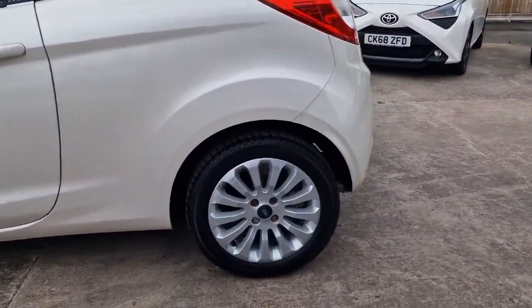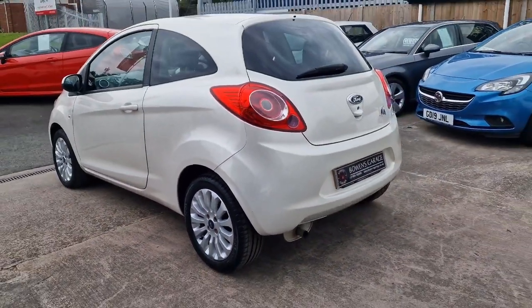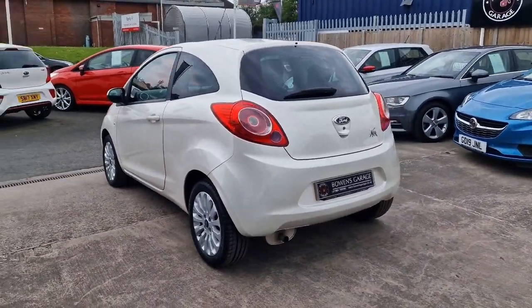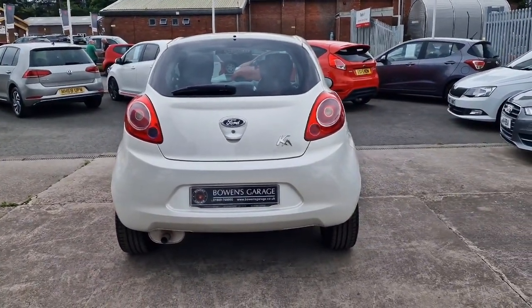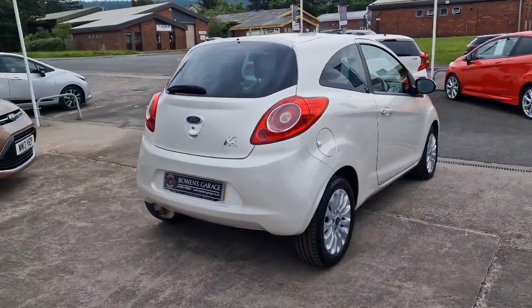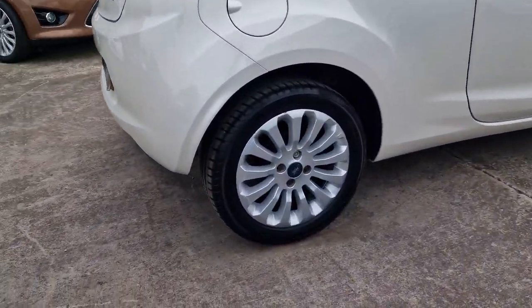15-inch alloy wheels with matching Michelin tyres all round. That's when you know a car's been looked after — on a 12-year-old car you've still got premium branded tyres all the way around. It's finished in this pieced white, which is a pearl colour rather than a metallic, and it's got a real glint to it in the sunlight. £35 a year to tax, and a very low insurance group — Group 5.